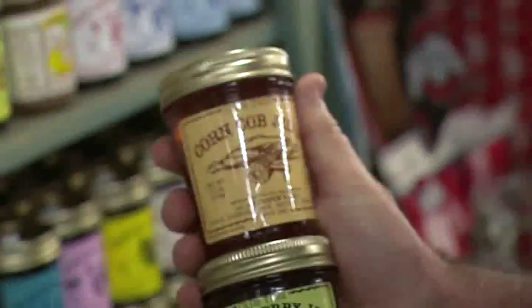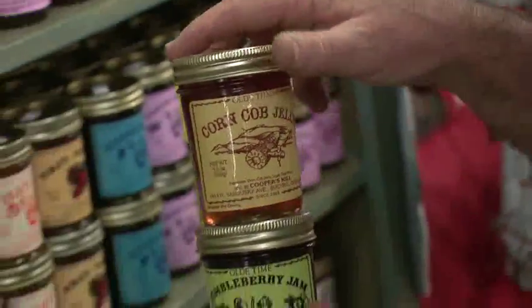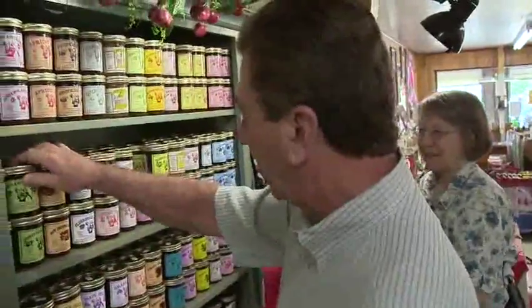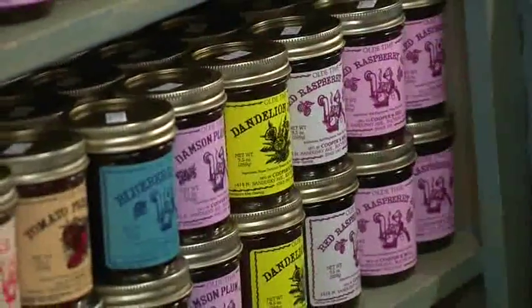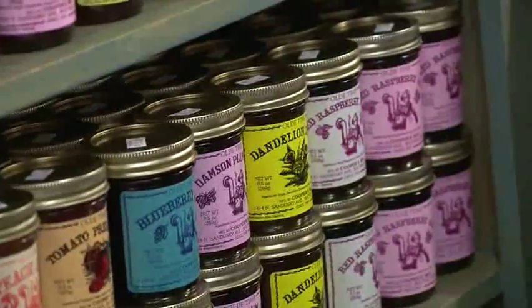This one sort of shakes me up a little - corncob jelly. Isn't that funny? And also dandelion - another very unusual one. Dandelions are probably pretty popular. I always see older people out picking dandelions for salads, but you make it into jelly. Yes, we use the bloom - just the bloom. Oh, because they always pick just the leaves. You guys should get together - you'll do great.